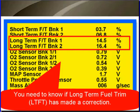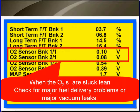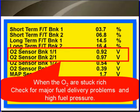Next, look at long-term fuel trim. In this case, our long-term fuel trims have high numbers. This is telling us that the computer has made a correction to fuel delivery. Fuel trim, if it's made an adjustment, will make the oxygen sensors look normal. So you cannot really look at the oxygen sensors and say this engine's running normal, because maybe long-term fuel trim has made an adjustment. When the oxygen sensors are stuck lean — that's low numbers — check for major fuel delivery problems or a major vacuum leak. When the oxygen sensors are stuck rich, check for major fuel delivery problems and don't forget to check for high fuel pressure.